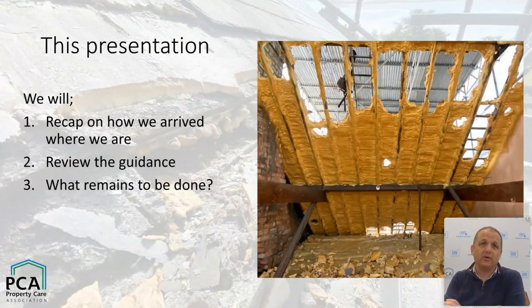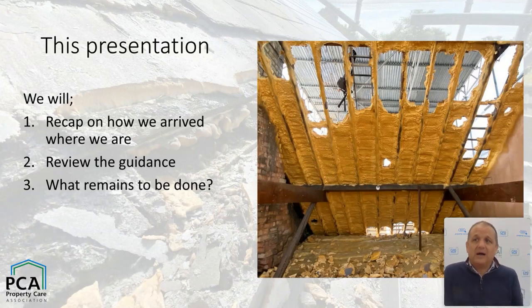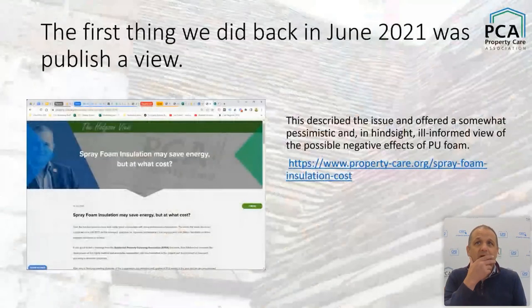We'll look at what remains to be done by industry, by ourselves, by the wider surveying community, and potentially by consumers as well. Even though this is not necessarily a deep dive into the physical properties of polyurethane foam, it is hopefully going to give some of you further insights into the work that's been done. For more on the physical properties of the foam and how it works, the webinar from about a year ago is still available.